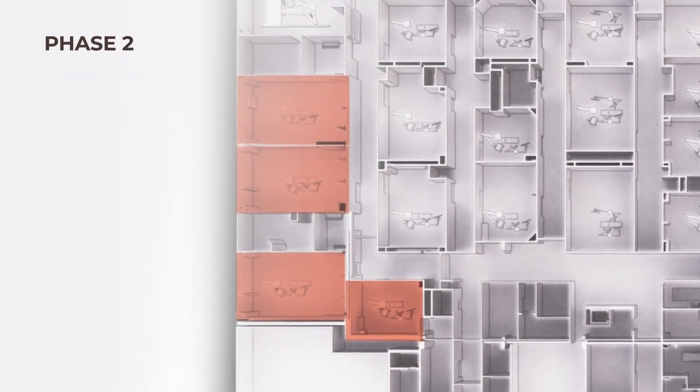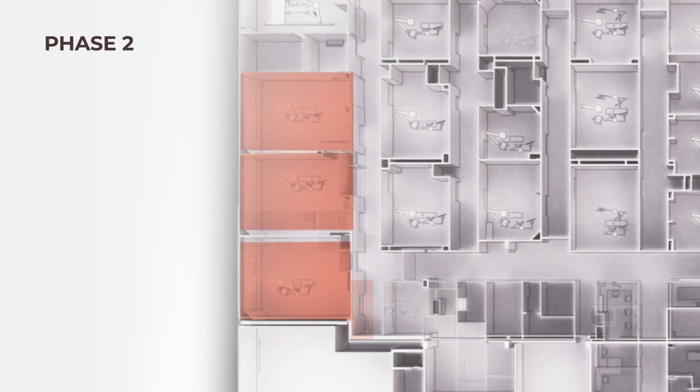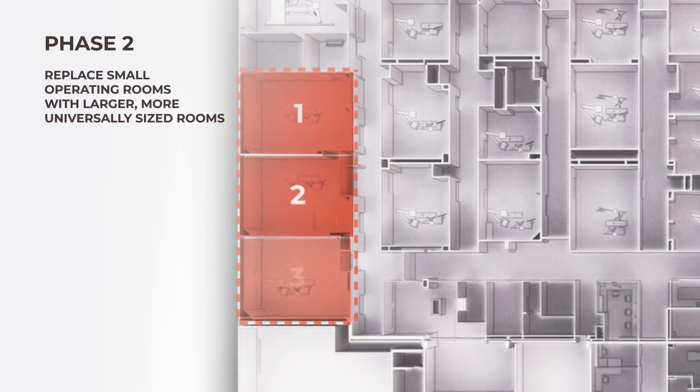For phase two, we had our first opportunity to begin addressing another goal of our client, which was to remove and replace the various smaller-sized ORs with larger and more universally sized rooms. The larger spaces provided a more consistent layout for staff and the ability to support more capable technologies within the rooms.